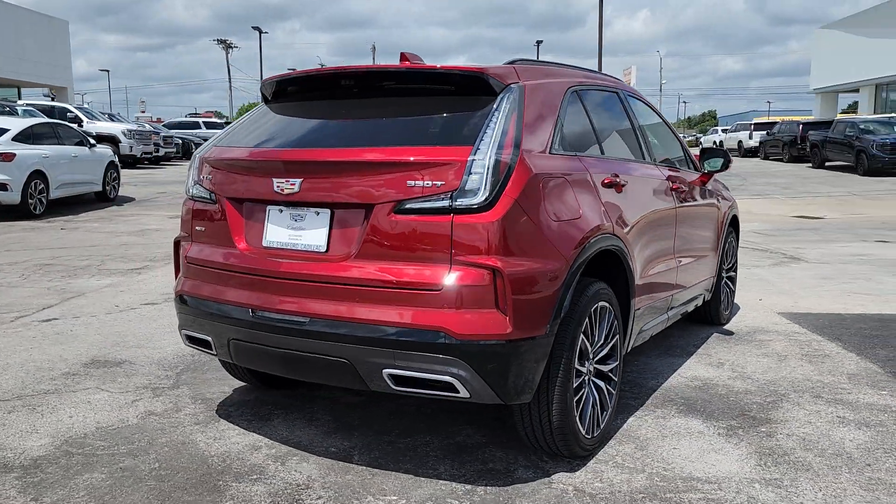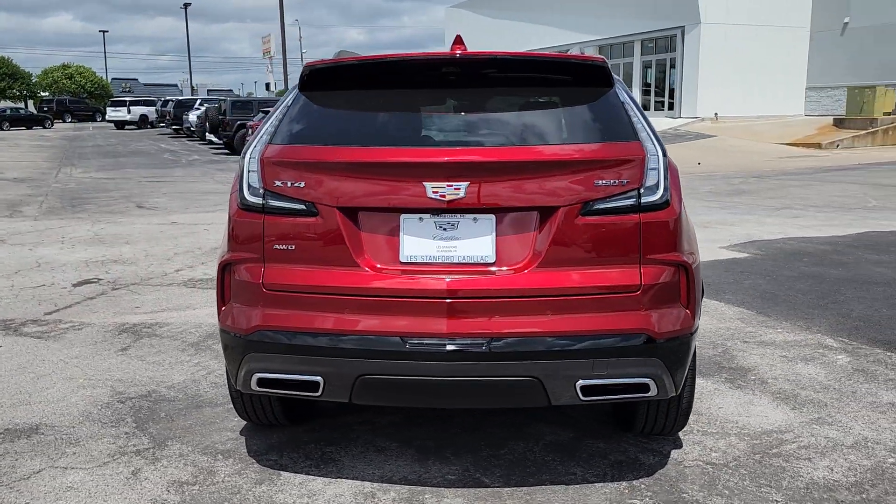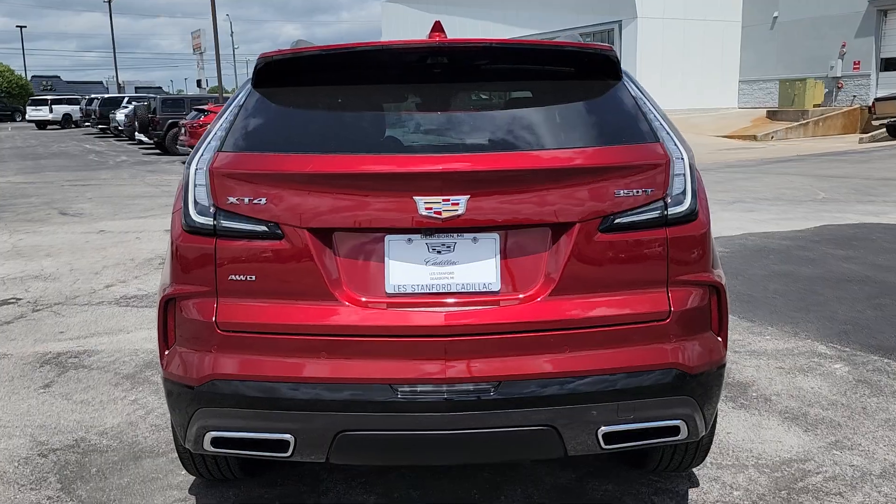Advanced safety features and an unmistakably athletic presence — these are just some of the great options this vehicle comes with.